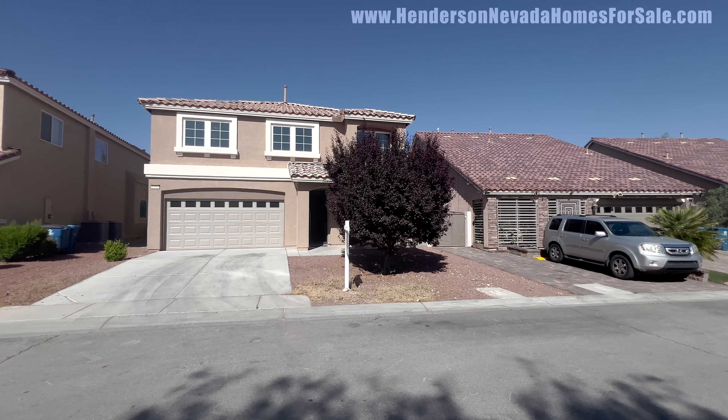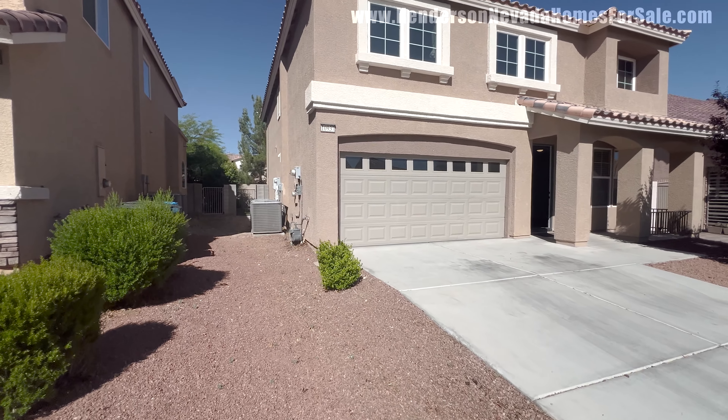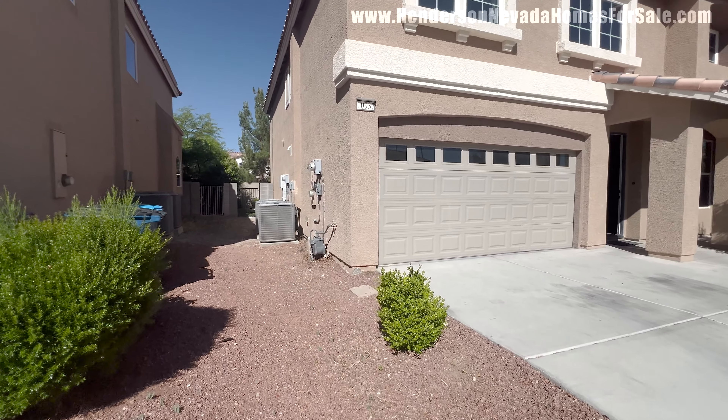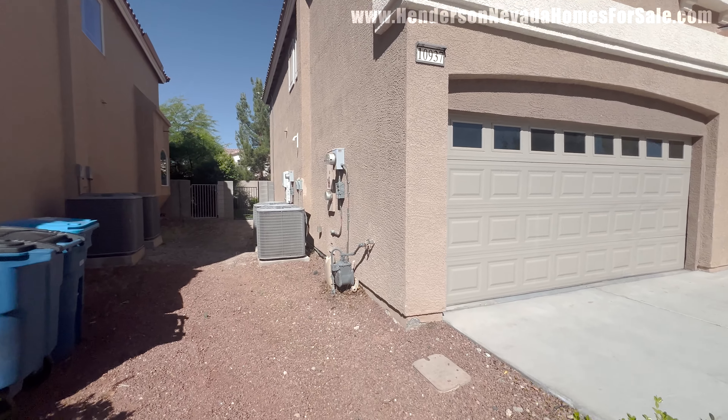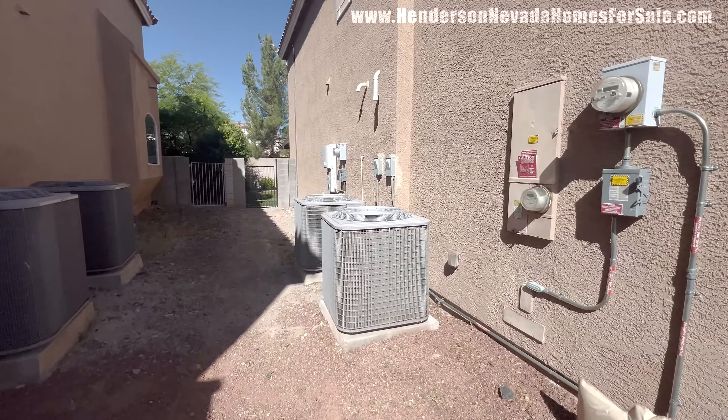Three bedroom, three bath. This home is going to be only $211 a square foot, built in 2013 on a 5,227 square foot lot. The great thing about 2013 means the AC units are only 11 years old — and two massive units for this home.